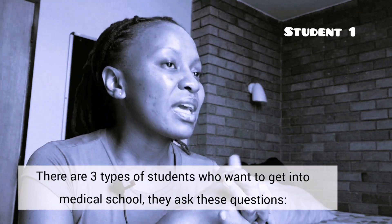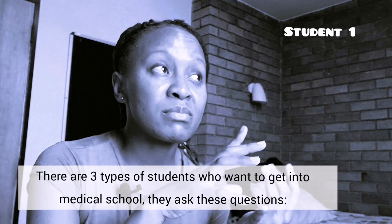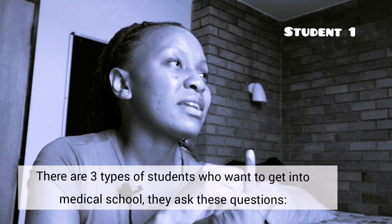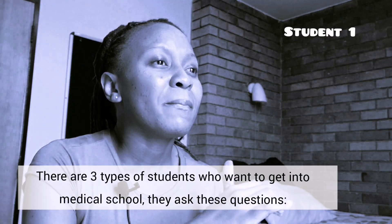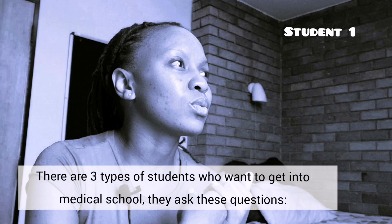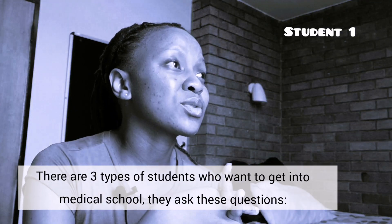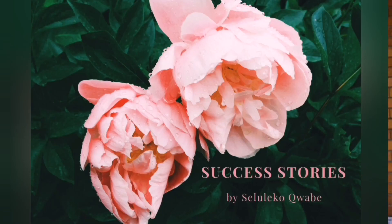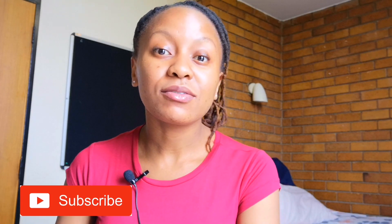I did a Bachelor of Science degree and I do have chemistry, I have physics and I do have biology, but my problem is my maths and my English marks from high school are below 60. So what do I do now? How do I make sure that I get into this program?